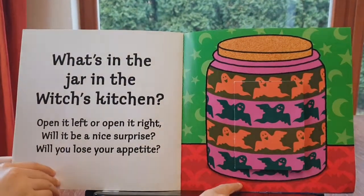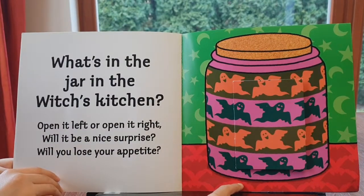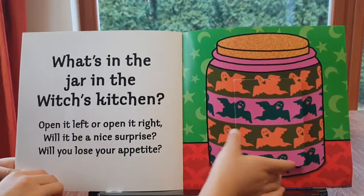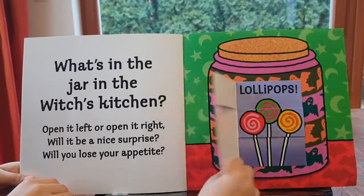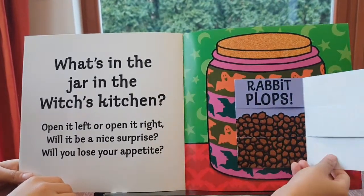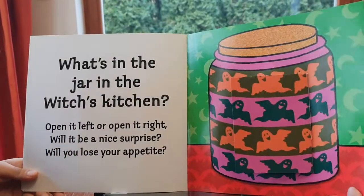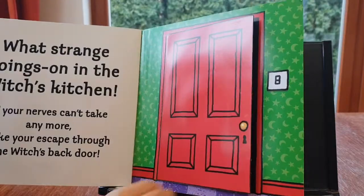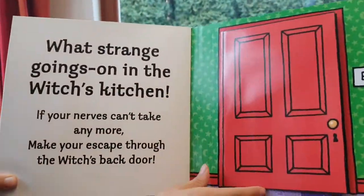What's in the kitchen? What's in the witch's kitchen? Open it left or open it right — will it be a nice surprise? Will you lose your appetite? Lollipops... rabbit plops!